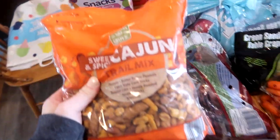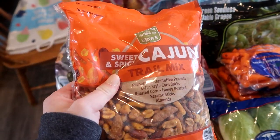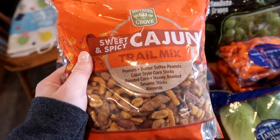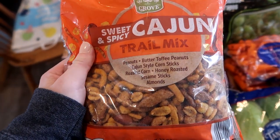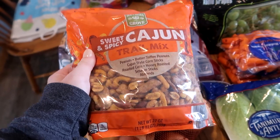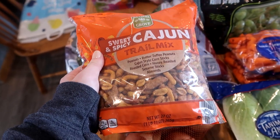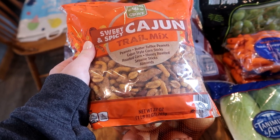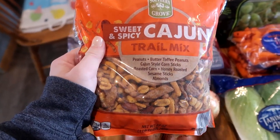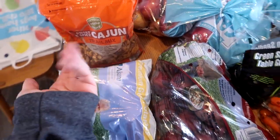I picked this up for my husband. We love the Southern Grove trail mixes - every single one I've tried is really great. I've never seen this one before: it's sweet and spicy Cajun trail mix with peanuts, butter toffee, Cajun style corn, roasted corn, honey, roasted sesame, and almonds. I think my husband will really like this. It's a big one pound eleven ounce bag and it was around six dollars. He can keep it in his lunchbox and snack on it all month.